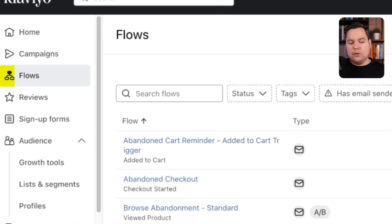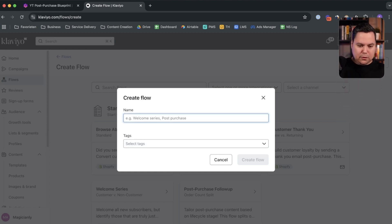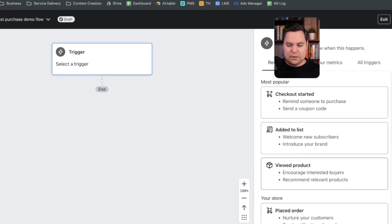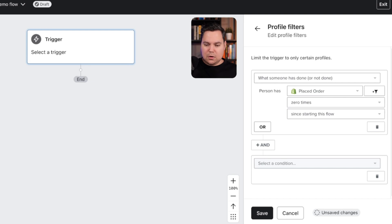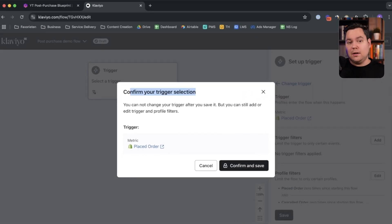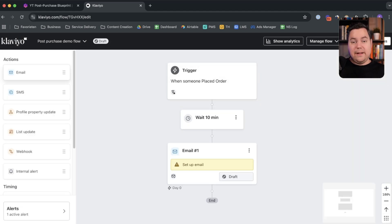Let me show you how to set this up inside Klaviyo. We're in our demo account — in the left menu we hit 'Flows,' then 'Create Flow,' and we'll build our own, which I'll call 'Post Purchase Demo Flow.' Hit 'Create Flow.' First we select a trigger — 'Placed Order.' Then we add profile filters: 'Has Placed Order zero times since starting this flow' and 'Has Cancelled Order zero times since starting this flow.' Hit Save, confirm the trigger selection, and then add a time delay — for example, 10 minutes — before the first email.